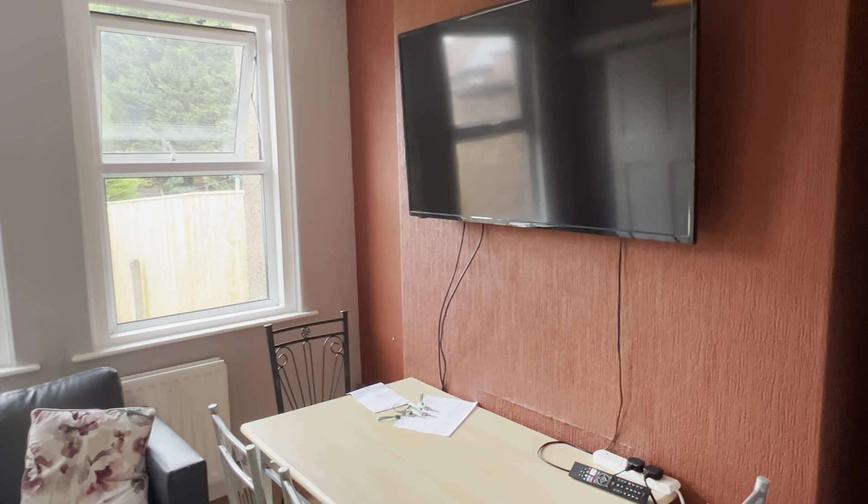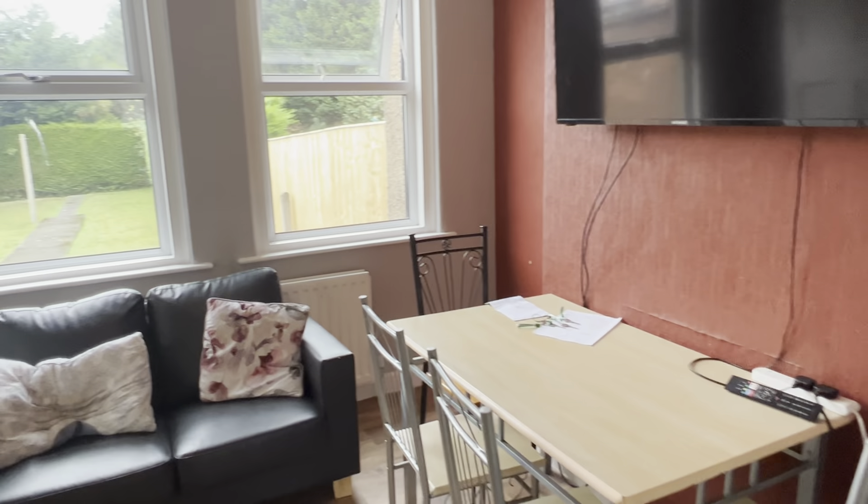All rooms in this property are double rooms. In the lounge here we do have a large wall-mounted smart TV.